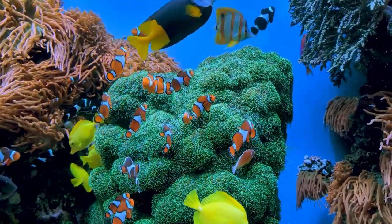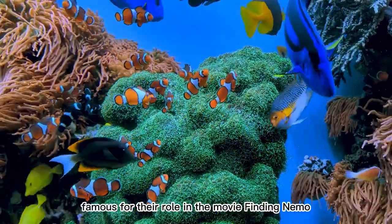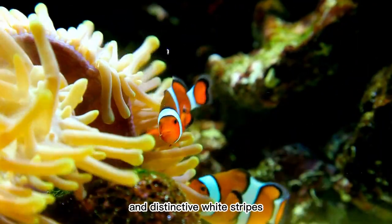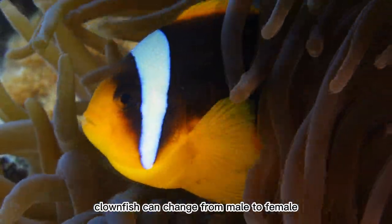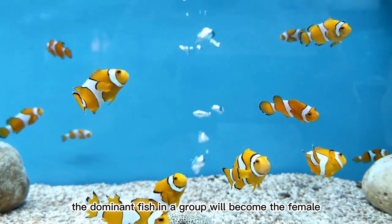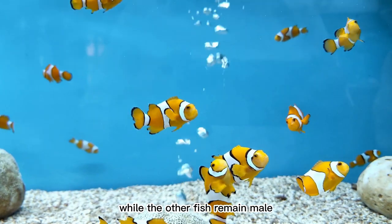8. Clownfish. Famous for their role in the movie Finding Nemo, clownfish are known for their bright orange color and distinctive white stripes. Clownfish can change from male to female during their lifetime — the dominant fish in a group will become the female, while the other fish remain male.